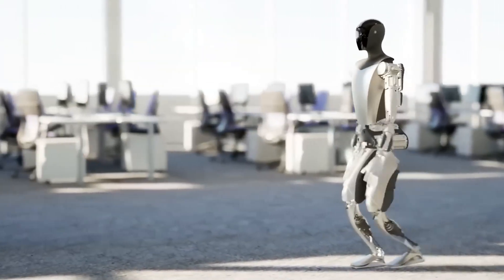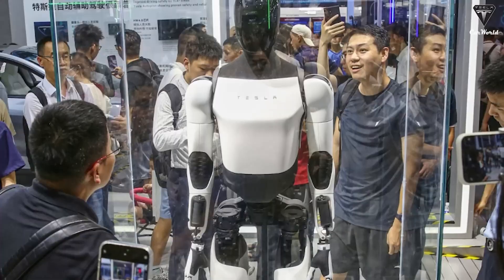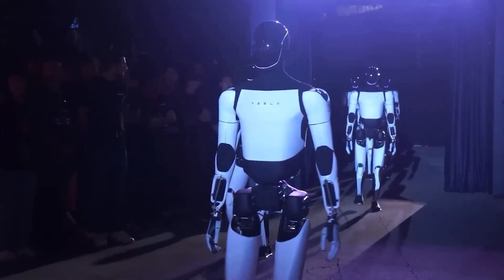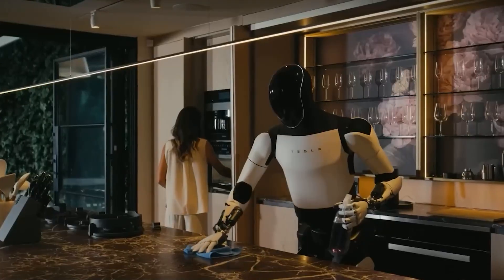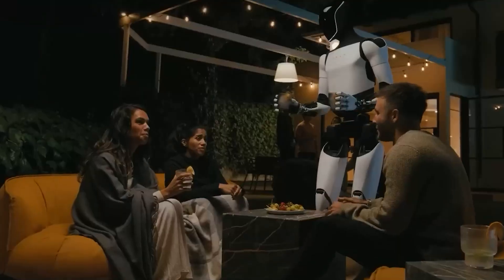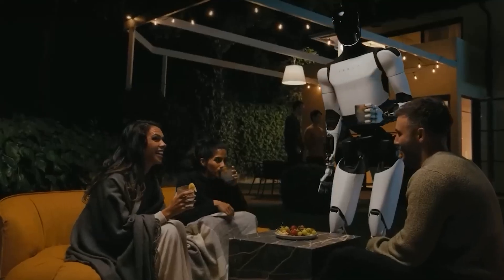Another major upgrade is in the bot's physical design. The Gen 3 model is sleeker, lighter, and more agile. It's built to move more like a human, which makes it more efficient in navigating spaces designed for people. This is a huge step forward because it means the bot can seamlessly integrate into homes and workplaces without needing special accommodations.